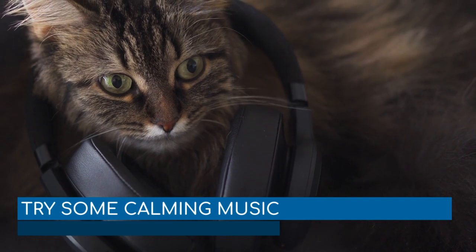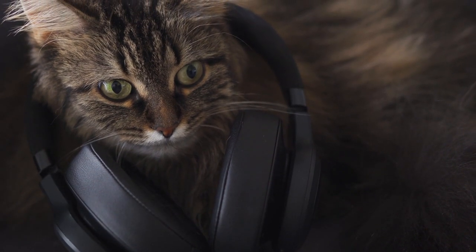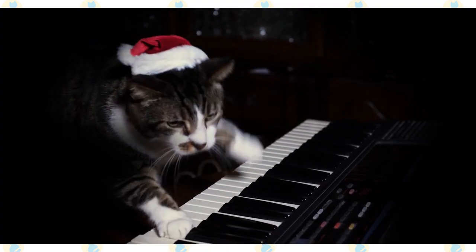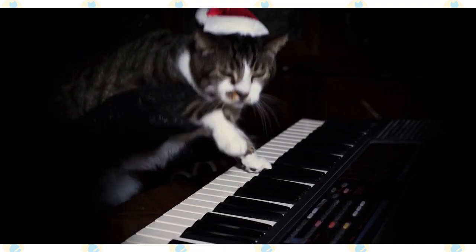Try some calming music. Calming music works wonders for some cats suffering from anxiety. It is worth giving it a shot to provide a more cat-friendly environment for your cat prone to anxiety.